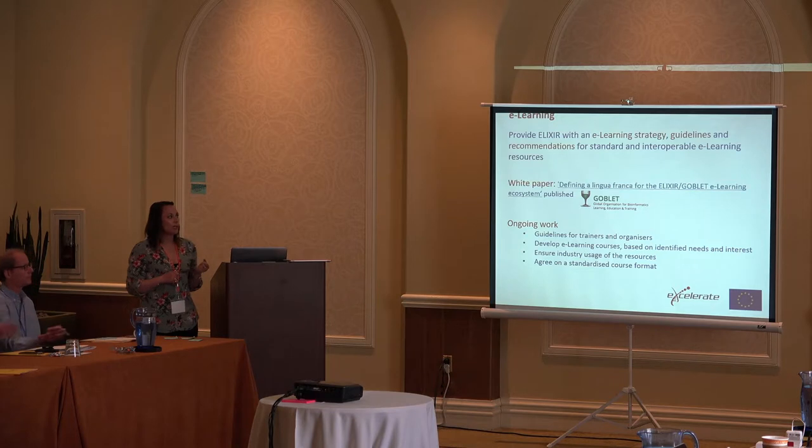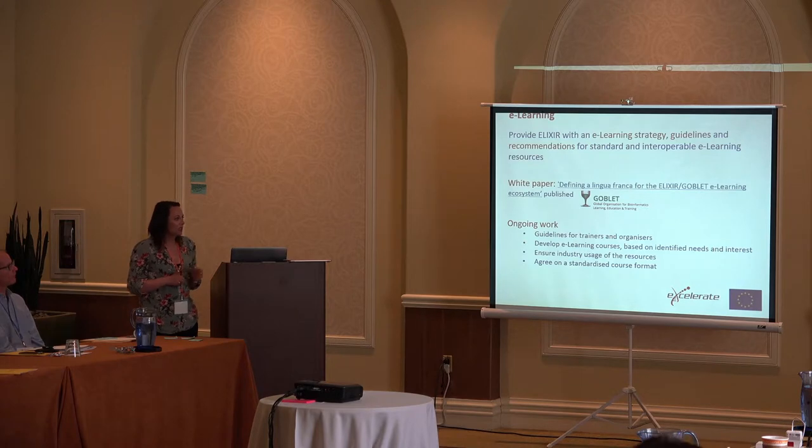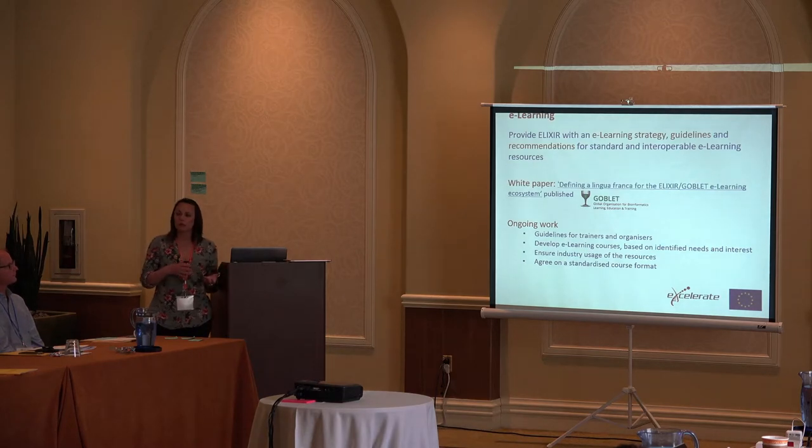Going back to e-learning, we have an e-learning strategy guidelines and recommendation white paper, worked on in collaboration with Goblet — I've made that a hyperlink in this presentation so people can go straight to it. We've had about seven e-learning events so far over the past year. It's still in its infancy, but what we're hoping to do with each e-learning event is record them all so that people can access them after the fact.